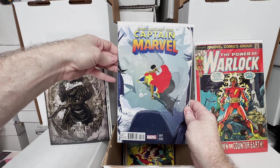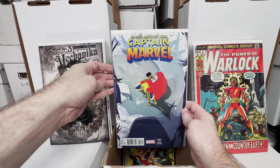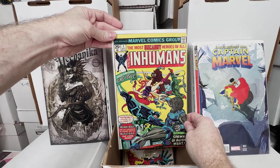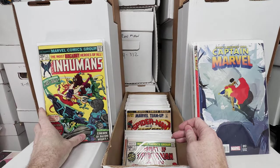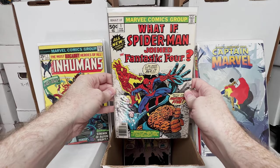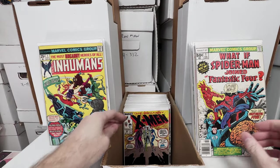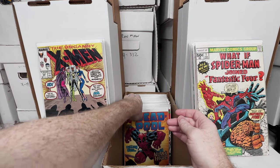Captain Marvel number 17 variant — this is the one in 25, second cameo of Kamala Khan. Inhumans number 1, awesome number 1 issue from the Bronze Age, love collecting those. What If number 1, another Bronze Age number 1, absolutely love collecting those. X-Men 244, first appearance of Jubilee, underrated key issue.